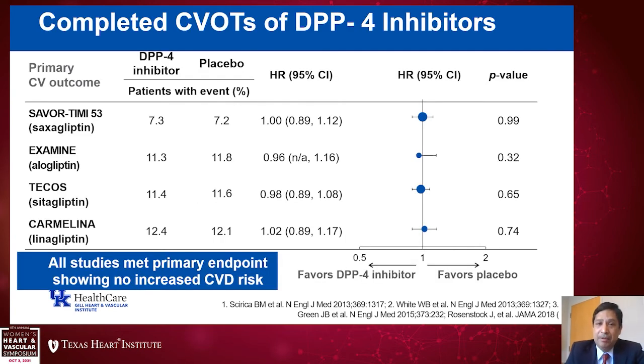Our patient is on a DPP-4 inhibitor. What do we know about DPP-4 inhibitors in cardiovascular disease? Four clinical trials of DPP-4 inhibitors show that they are commonly used beyond metformin, but when we look at the trials comparing placebo and DPP-4 inhibitors, they are relatively neutral — they don't improve cardiovascular events (MACE), but they don't seem to increase risk either. So you could use them if needed, but they're really not beneficial for the reduction of cardiovascular disease.